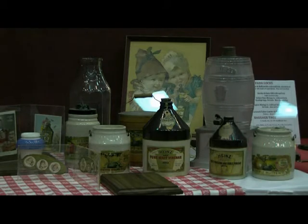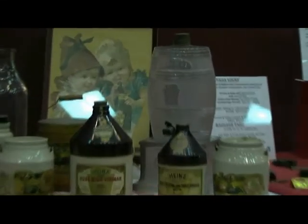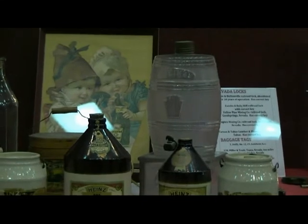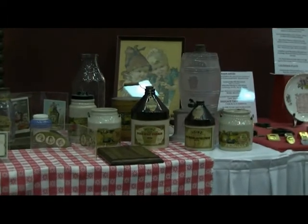We have one of the early Heinz foods advertising signs as a backdrop. Coming forward from there, you see a barrel sitting on top of a glass pedestal. Those were in stores that contained vinegar. You can see the embossing of the Heinz pickle up above, and their keystone in the middle of it, and the base is also embossed with Heinz advertising.